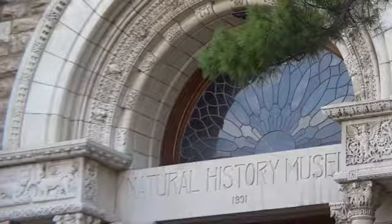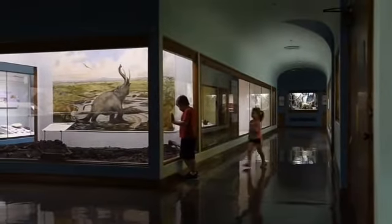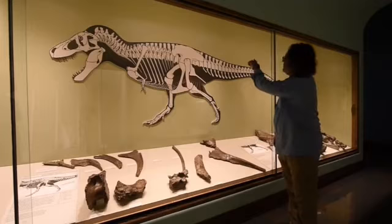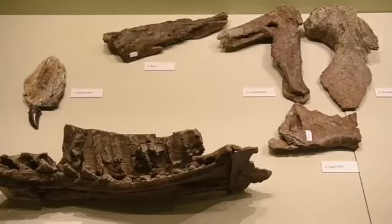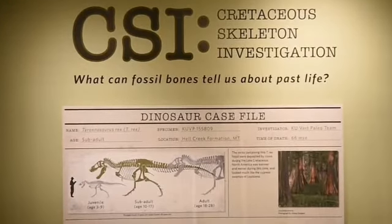And not only is it cool that it's a T-Rex, but it's a really special T-Rex because we think it's a girl, and we think she was close to laying her eggs before she died. We found some weird substance inside her bones that could either be cancer or egg-laying bone or something we don't even know about. So that's one of the things we want to investigate.